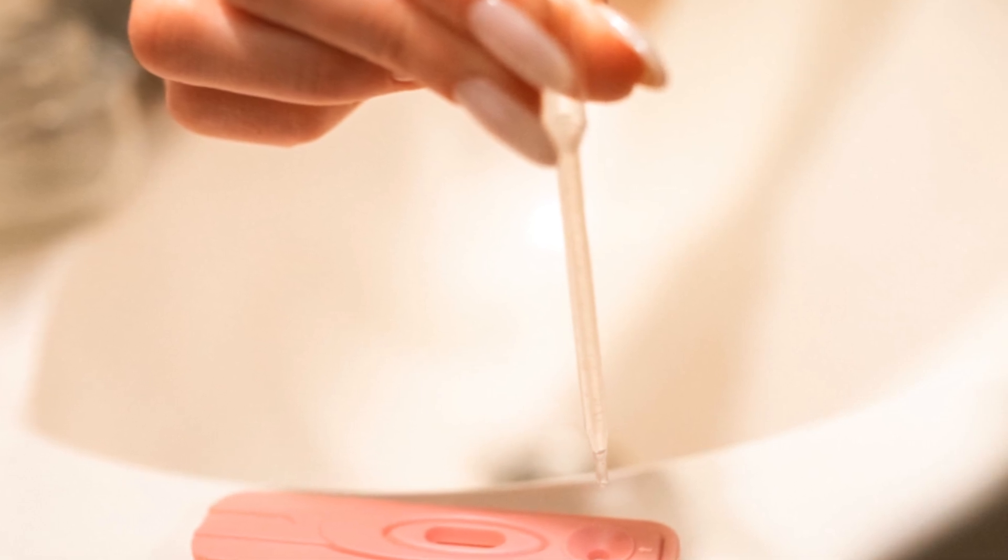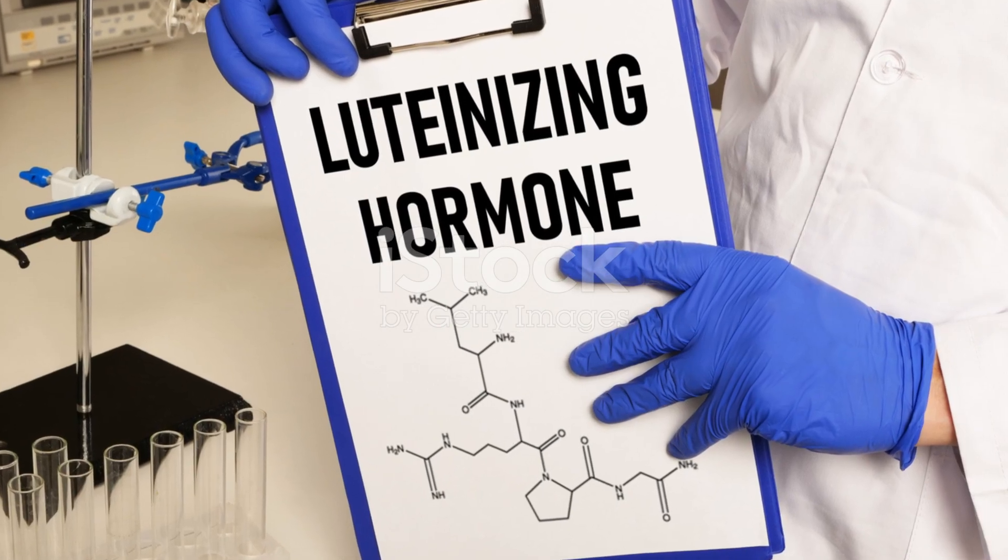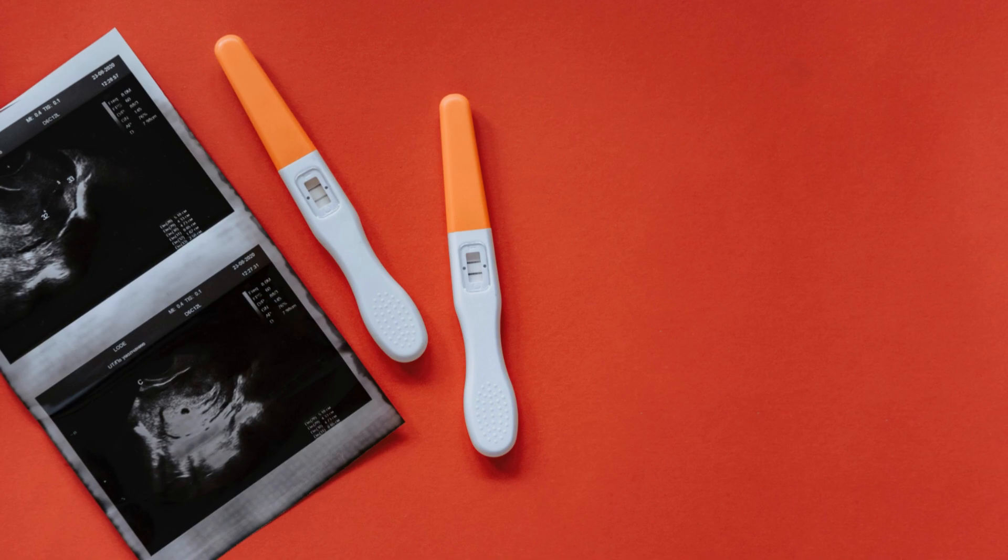Which hormone is measured in urine pregnancy tests? Is it A. LH, B. FSH, C. HCG, or D. Progesterone?